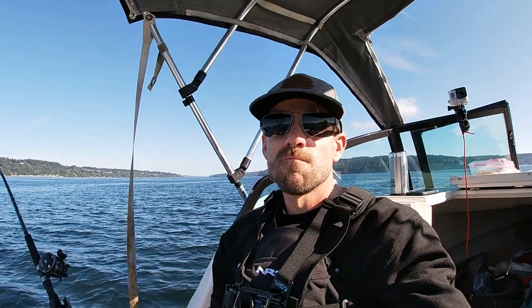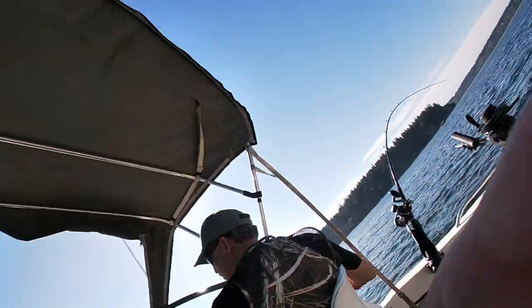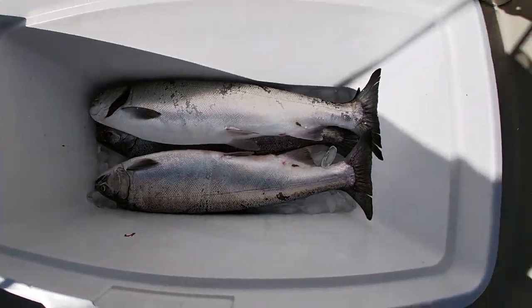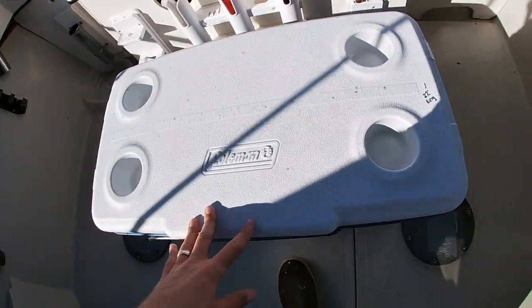Got ahead and cleaned the fish. It looks like we have one fish that's 23, one fish is 24, and one fish is 25 inches. Alright, that's a wrap.